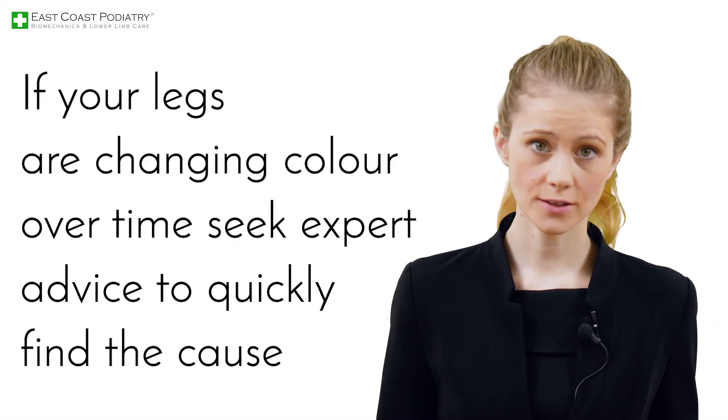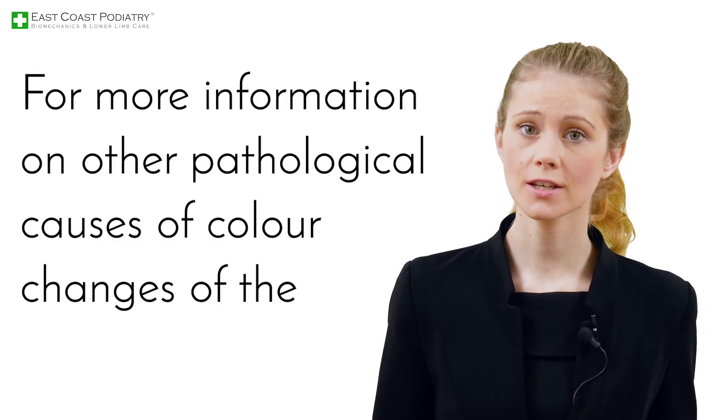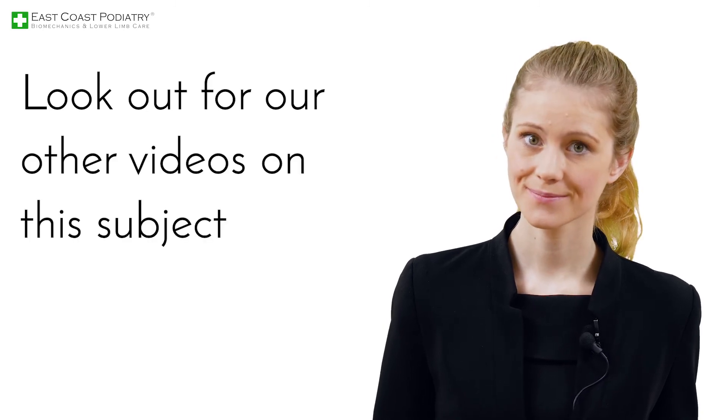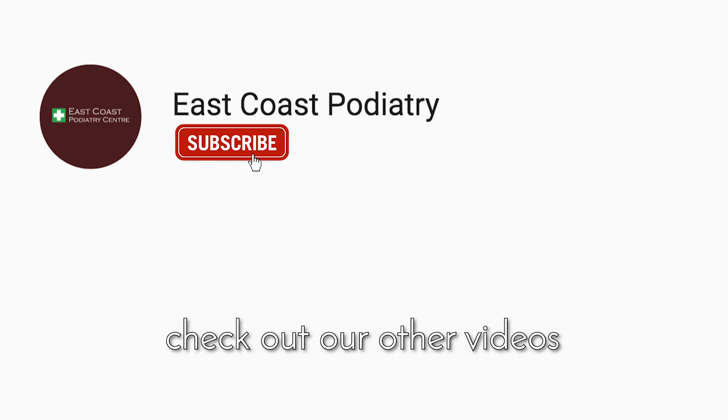If your legs are changing color over time, seek expert advice to quickly find the cause. For more information on other pathological causes of color changes of the lower limbs, look out for our other videos on this subject.